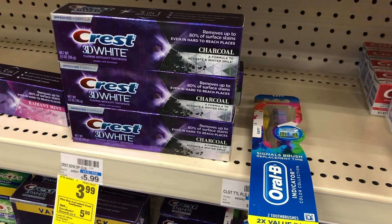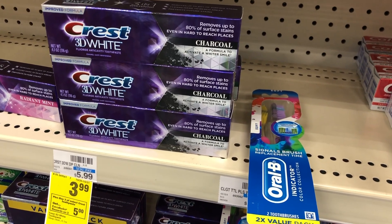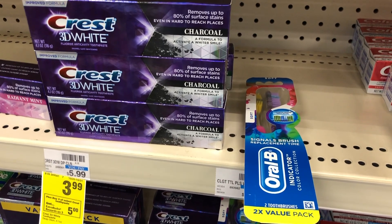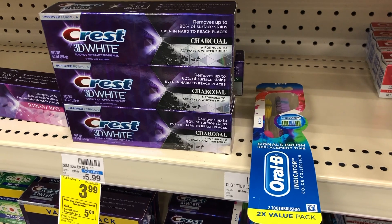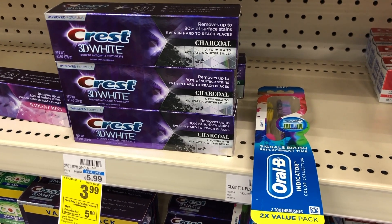Then we have a $3 off 2 digital for Crest toothpaste, a $1 off 1 Crest digital on the CVS app, and then a $2 coupon for the Oral-B multi-packs. That will bring your total down to $7.26, but then you'll get back a $5 extra buck for the toothpaste and a $3 extra buck for the toothbrush — that's $8 in extra bucks — making this a $0.75 moneymaker.